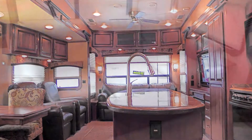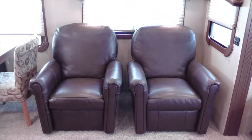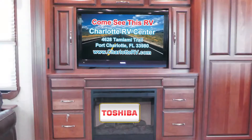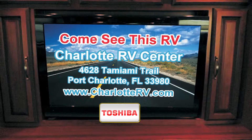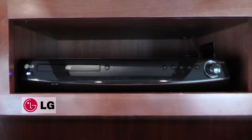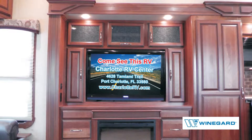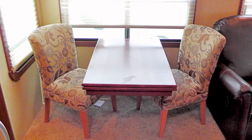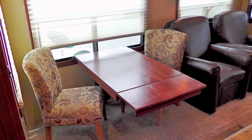Relax on the premium leather sofa or take a load off in one of the matching recliners as you watch your favorite DVD or cable shows and movies on a 40-inch LCD TV with stunning home theater surround sound. Select your programming from the DVD player, cable from a standard hookup, or local channels via the roof-mounted antenna. Relax at the extendable legless dinette with stylish wood top and designer fabric padded chairs while enjoying meals or a game of cards.